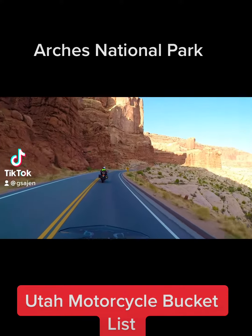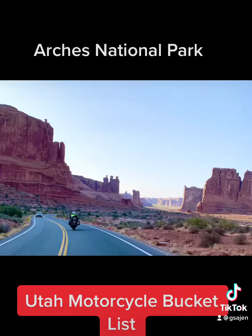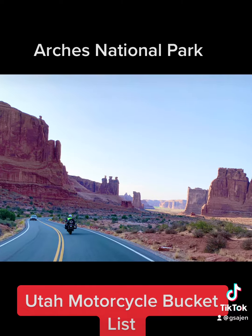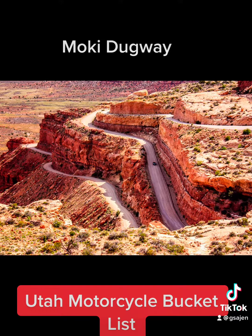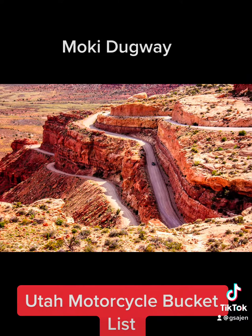You have to put Utah on your bucket list, starting in Moab at Arches National Park with its stunning red cliffs and natural arches. From there, go south on 191 to the Moki Dugway with the view at the top at Muley Point.